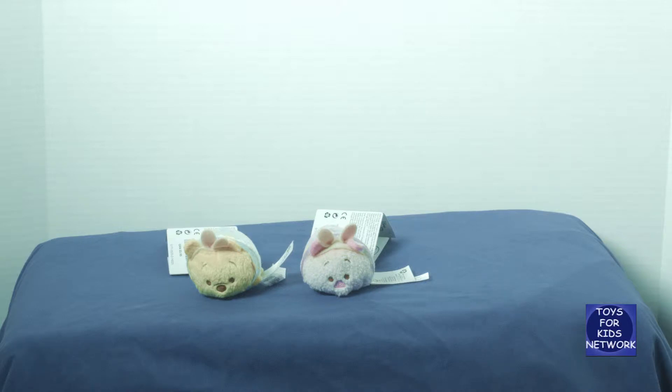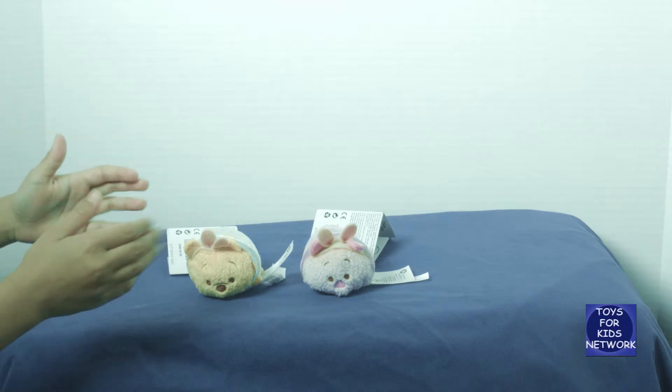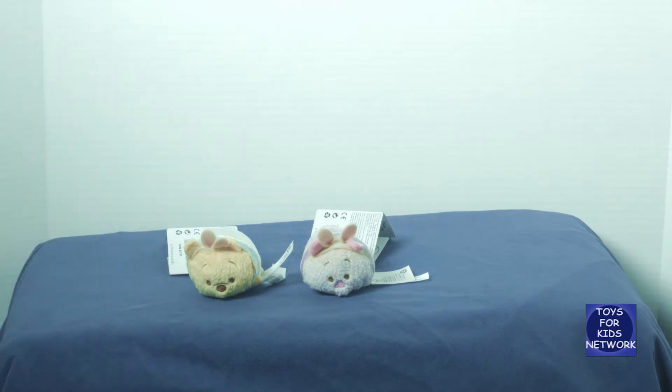Hello, this is Toys for Kids Network, and what we have here are these Winnie the Pooh and Piglet Tsum Tsums! Yay!